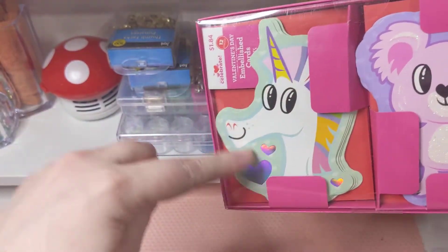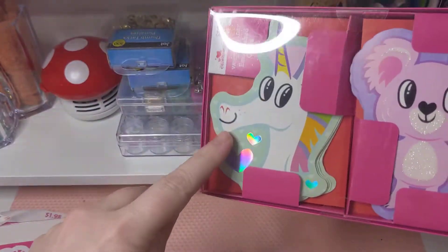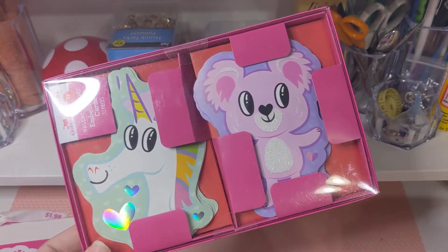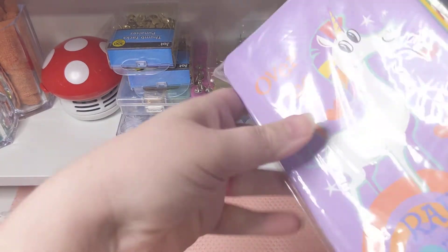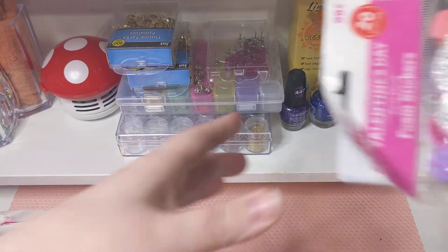We got a unicorn and a koala. This is actually going to end up in my tag swap — I'm excited about that, I found a bunch of new unicorn style stuff. And here are some more of those bags and some more of those fluff foam hearts.